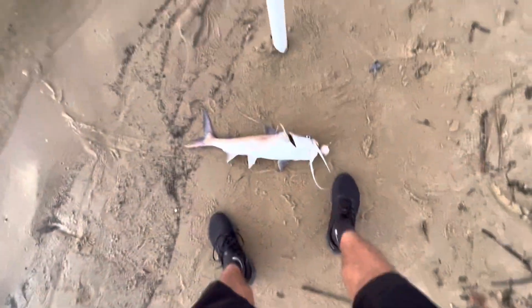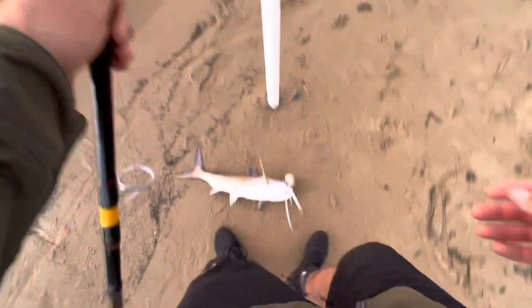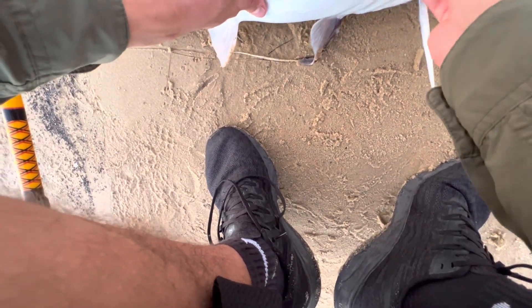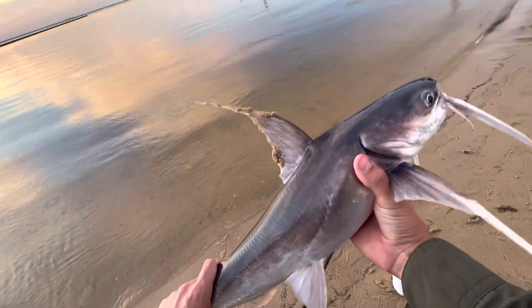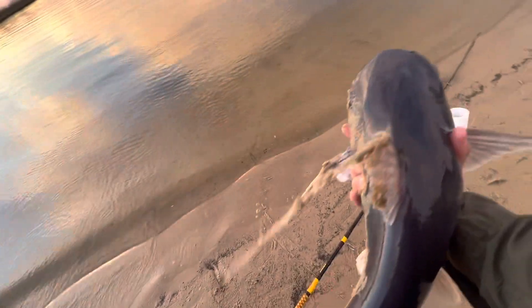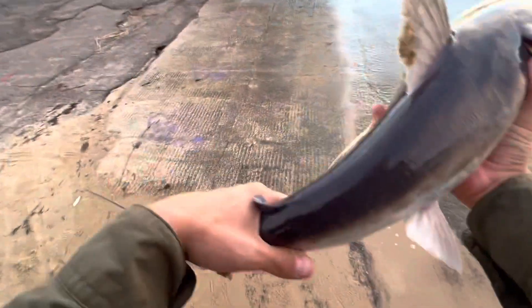That's a solid catfish — check that out on the giant mullet head. We will take it. Check out this fish guys, look at that fin. These fins are intense. All right, let's get it back in the water. And it's off.